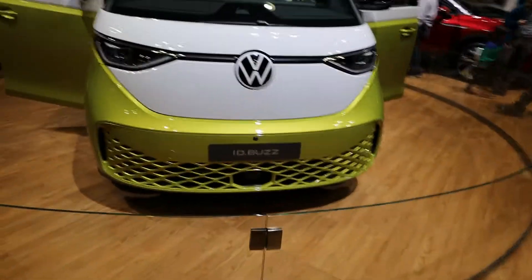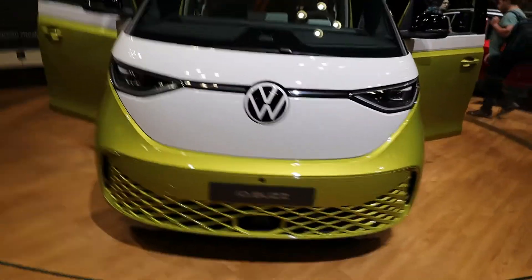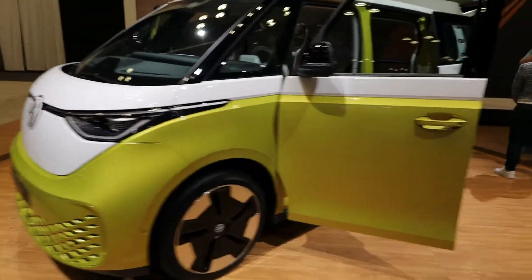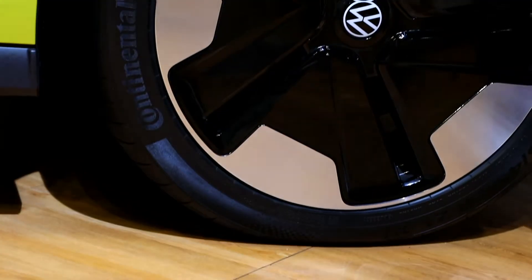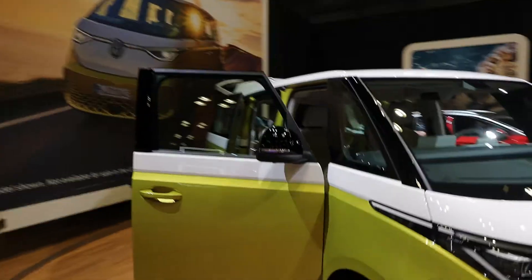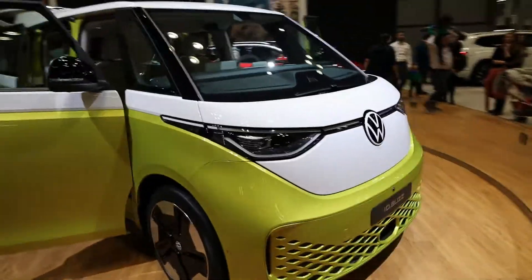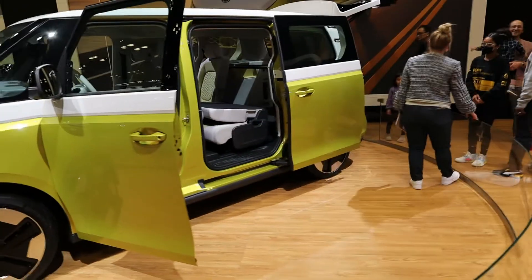This is going to be a short video because there's really not much to talk about with this ID Buzz — not much has been released to the public right now. At the auto show I'm trying to film a lot of stuff for you guys. On the back part of the seats there's a little detail — it does say 'ID' — which is pretty cool. But again a lot of things can change.